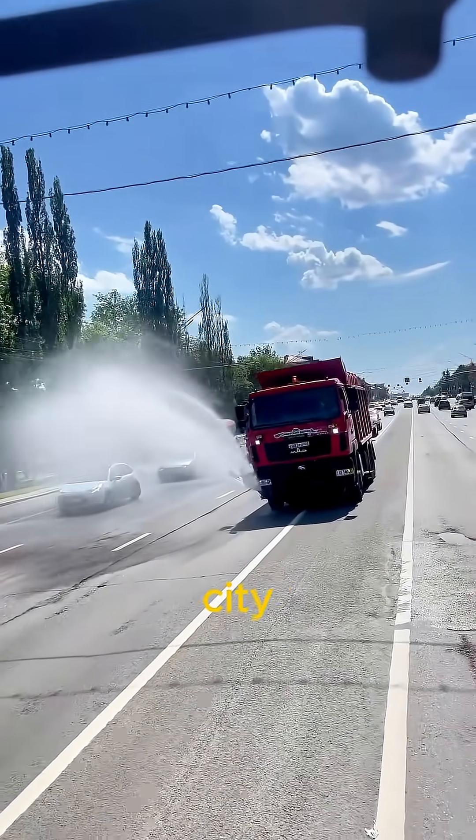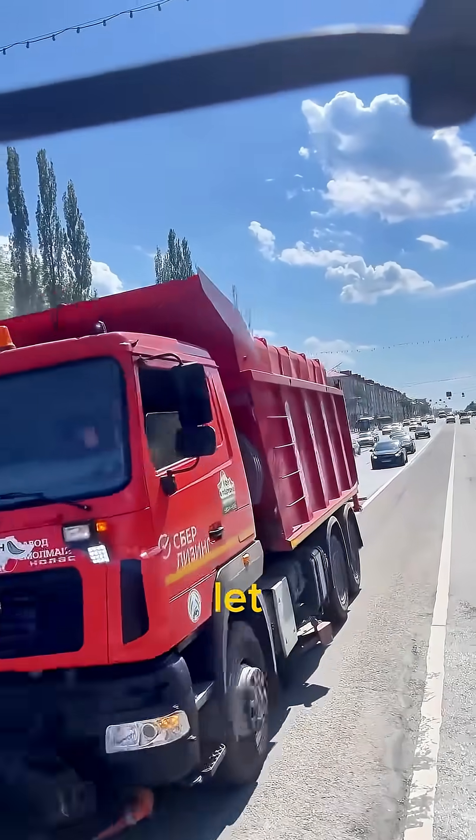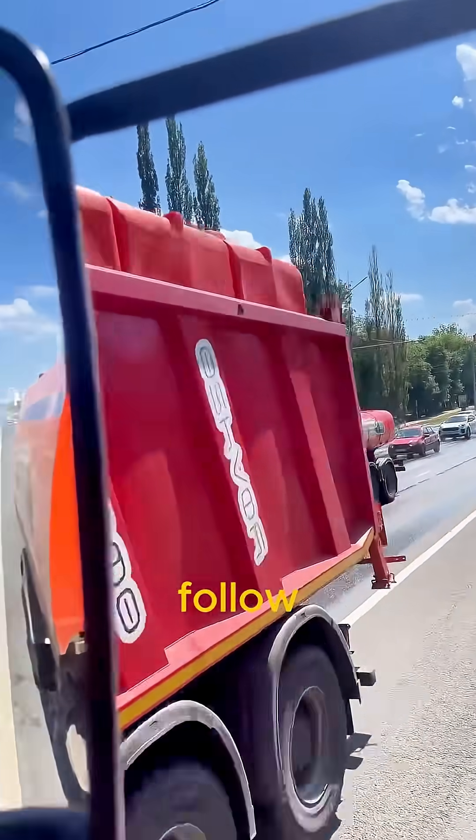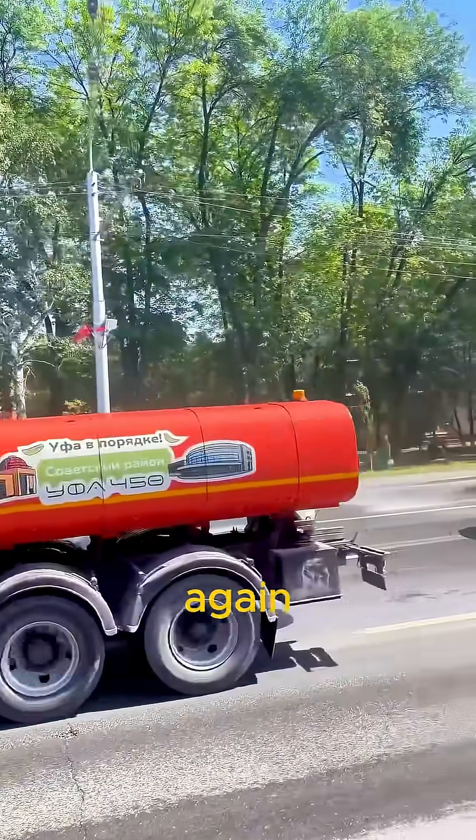Would you like to see this in your city? Should more countries use cold water to cool their streets? Let us know in the comments, and follow the Invention Lab for more real inventions that make hot cities livable again.